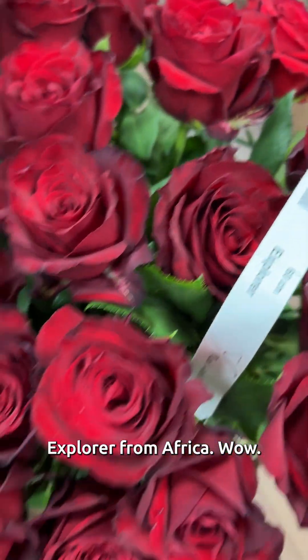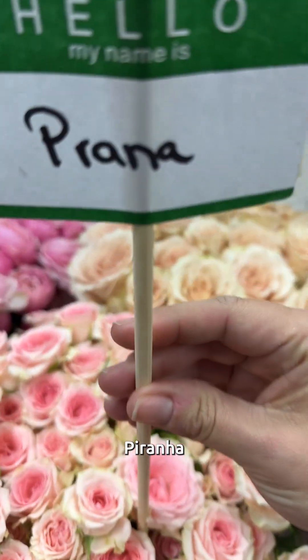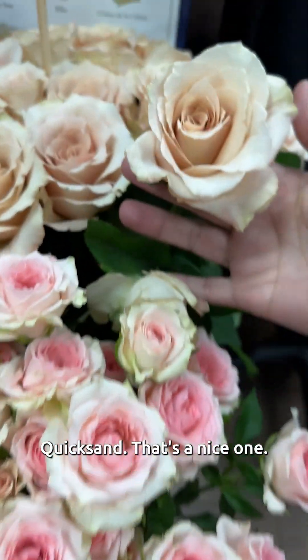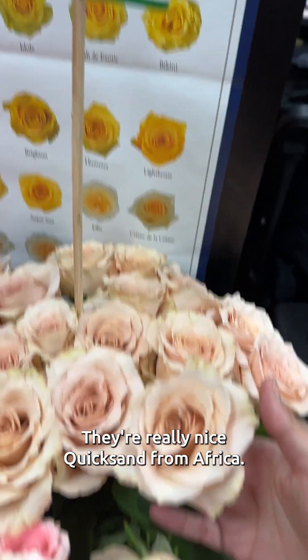Explorer. Explorer from Africa — how cool. Piranha. I like the fish that eat each other. Quicksand. That's a nice one though. They're very nice — Quicksand from Africa.